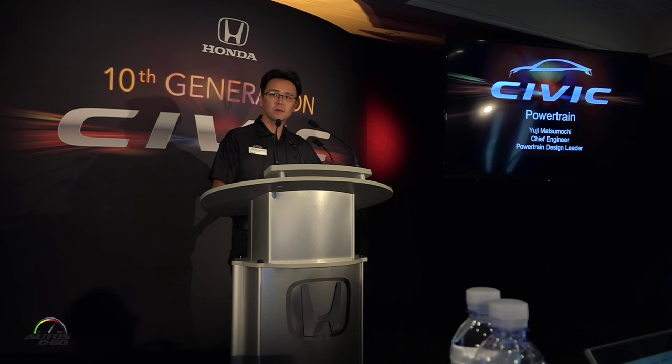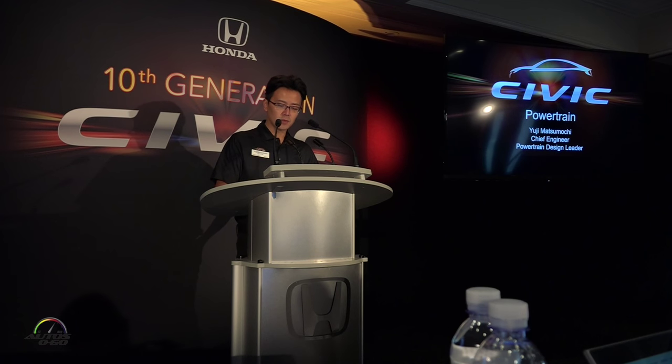I have been involved in the powertrain development in Honda since the late 1990s. Beginning in 2000, I was involved in the development of high-revving and high-output engines that carry Honda DNA sports cars such as the S2000 and NSX.